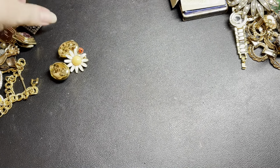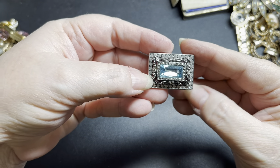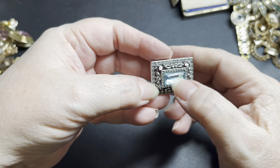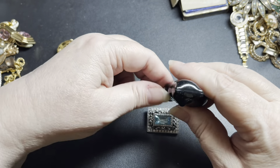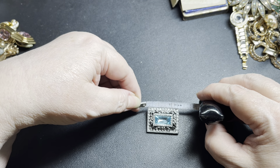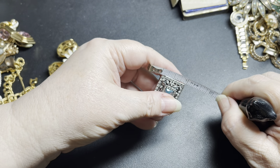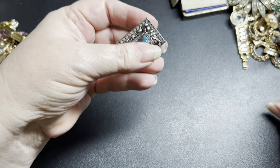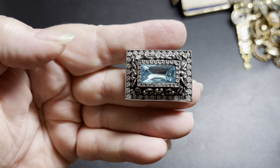Next, we have the Joan Rivers brooch. No missing rhinestones, bluestone — blue glass. It is signed Joan Rivers on the back. It is an inch and three-eighths by about seven-eighths of an inch. On the Joan Rivers brooch, I'm going to do $30.